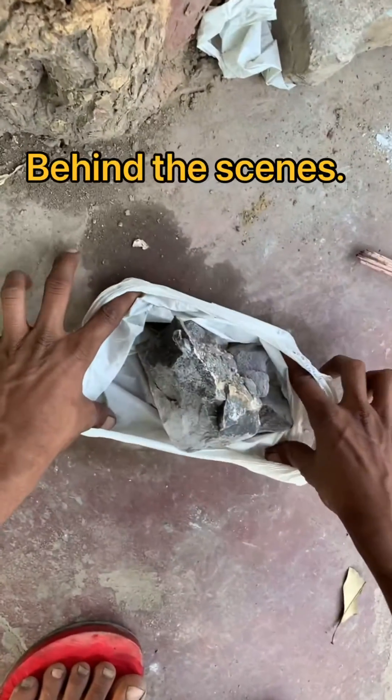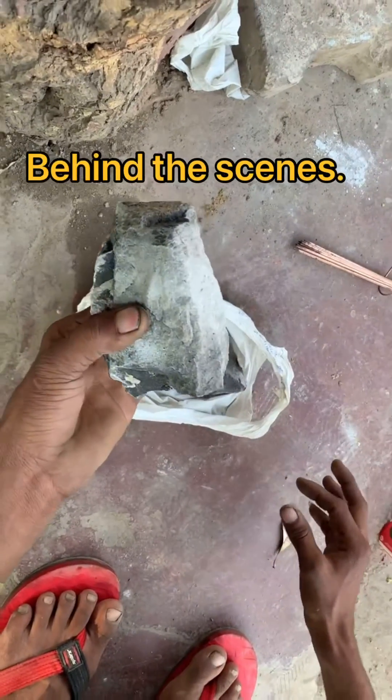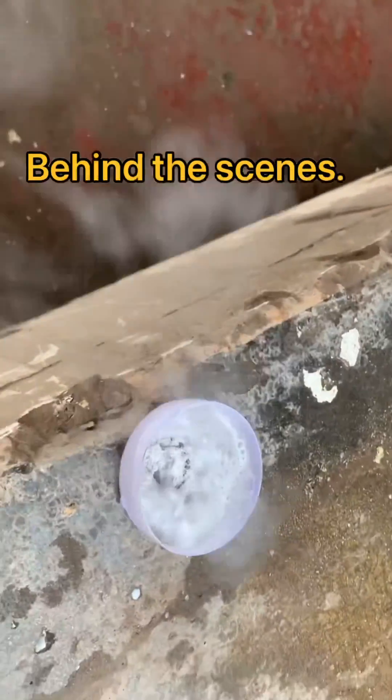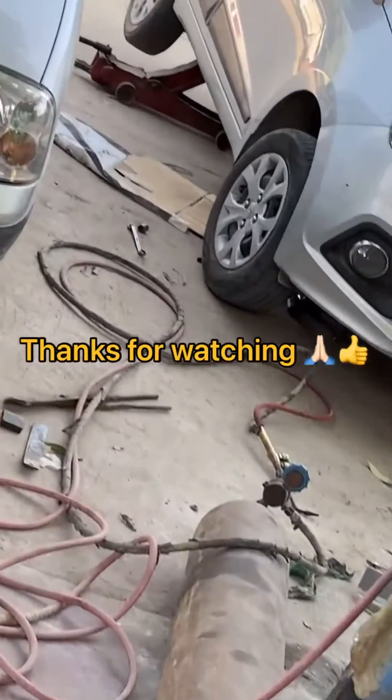This is the calcium carbide stone which is used for making acetylene gas — you can have a look at that. I have just put it into water and you can see the reaction happening. Thank you for watching and subscribe to my channel Rakesh Kocha.